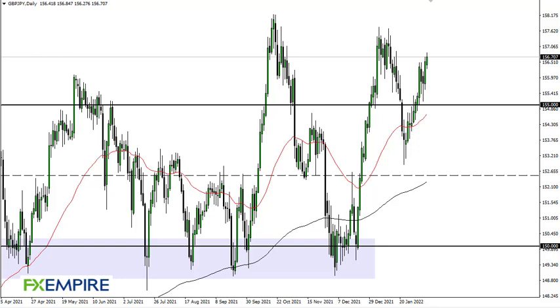From FX Empire, this is Chris taking a look at the British pound Japanese yen. You can see that we have broken a little bit higher above minor resistance, but still have a lot of resistance above to chew through, so I think it's going to be a bit difficult — we'll have to wait and see how this plays out.